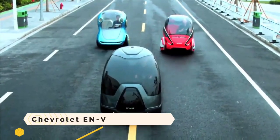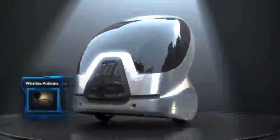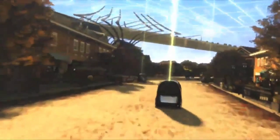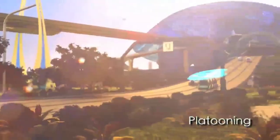Chevrolet ENV — the electric networked vehicle. ENV from Chevrolet is reimagining urban transportation and ushering in the future. Not merely a vehicle, but a mobility revolution, this two-seater pod features a futuristic bubble design.